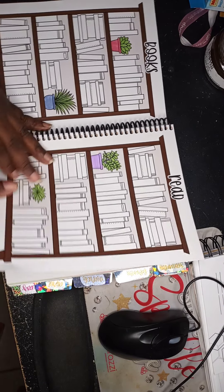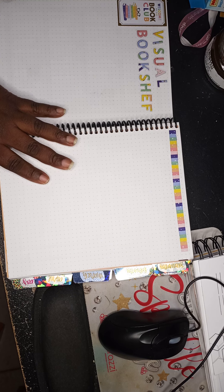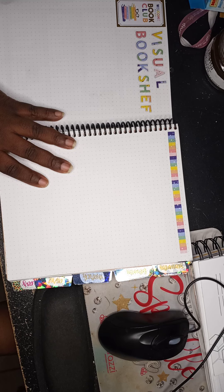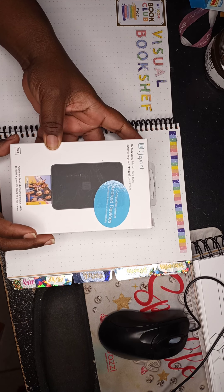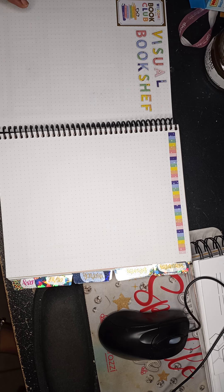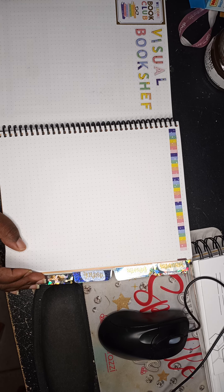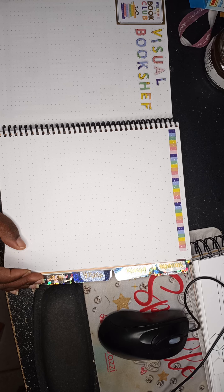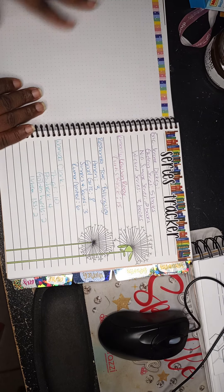You get two pages for the bookshelf, then a couple of blank pages. I turned one into a visual bookshelf — I'm going to use a Life Print photo printer to take pictures of book covers and place them here, so I have a visual record. I got that idea from the head of the Fab Lady book club; she used to give us a copy of the book cover at every monthly meeting, and I thought that was really cool as a keepsake.